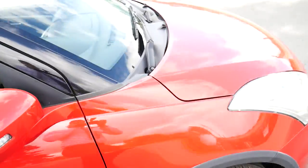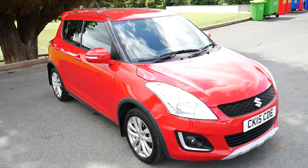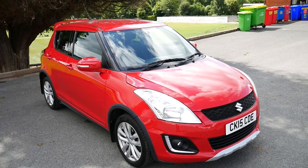This has been our Suzuki Swift 4x4. For more information, visit us at JT Hughes Newtown.